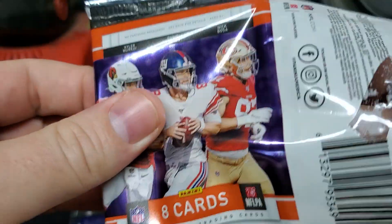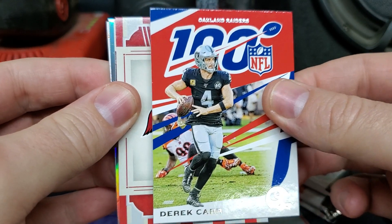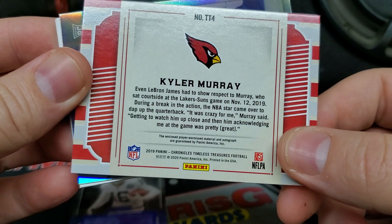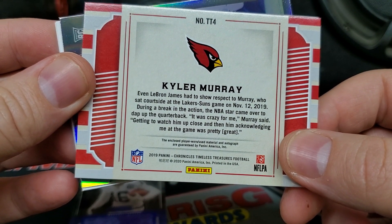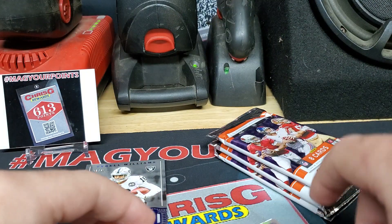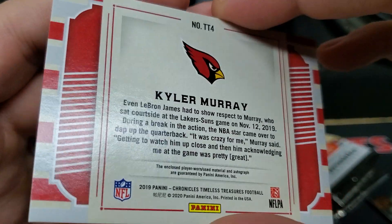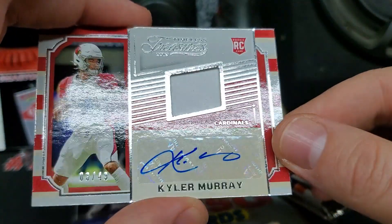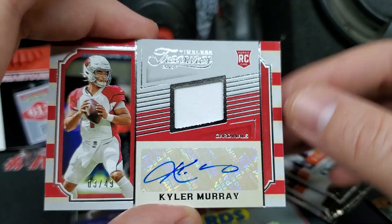Got a Derek Carr for the Las Vegas Raiders — so weird saying that. No way — please, please. Enclosed player-worn material and autograph. Whoa. We did it! We got a Kyler, number 3 out of 49. That is pretty sick. Timeless Treasures.